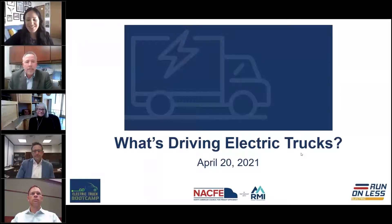Good morning, good afternoon depending on where you are. My name is Jesse Lund and I would like to personally welcome you all to the first Electric Truck Boot Camp. This is the first of 10 of an educational series on electric trucks that we are hosting between now and late August, in the run-up to Run on Less Electric. The Electric Truck Boot Camp is hosted by NACFI and RMI.